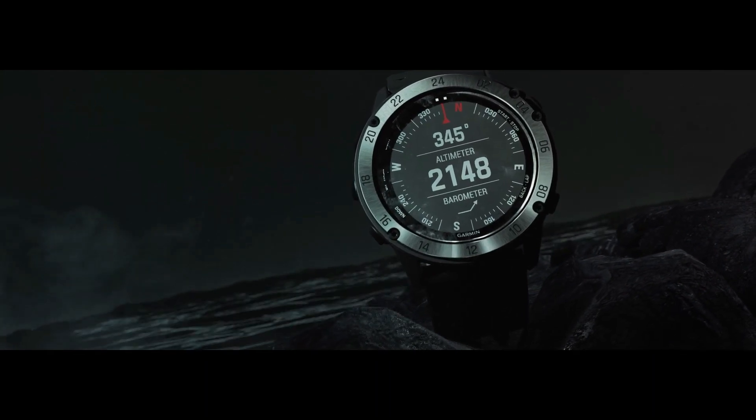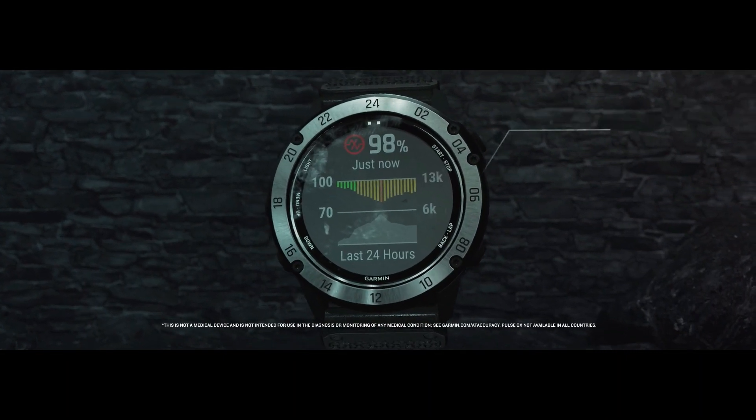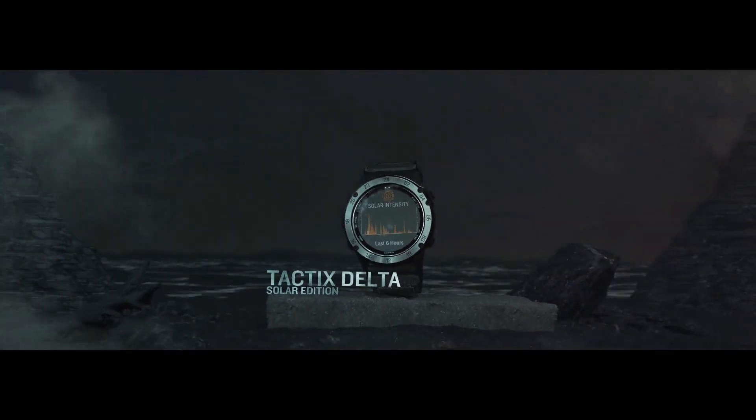Meant for everyday life as well as field work. Product dimensions: 1.97 x 1.57 x 1.18 inches. Item weight: 3.42 ounces. Water resistant to 100 meters.